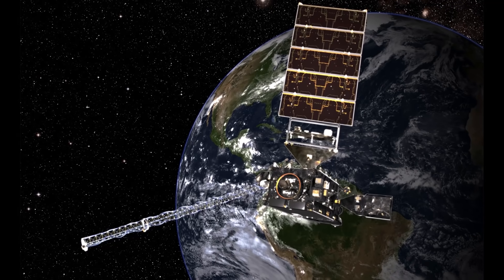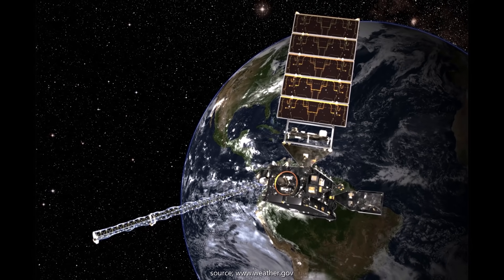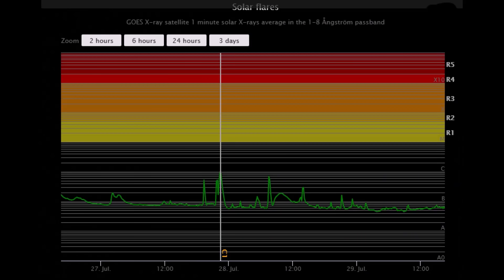GOES satellite data is received via a downlink located at the Anchorage forecast office. The raw data is then processed, geo-referenced, and distributed throughout the region. This solar flare classification chart is created using said data. Late on the 27th, a C-class flare was recorded, and on the 28th, two B-class flares were also documented.